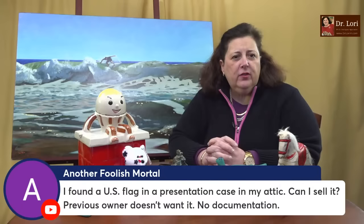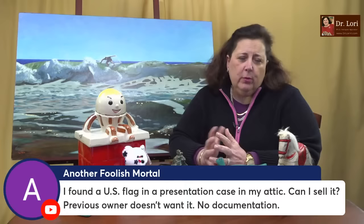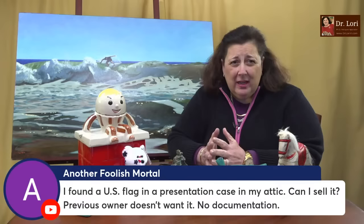I found a US flag in a presentation case. Can I sell it? The previous owner doesn't want it — no documentation. Yes, of course you can sell it. If you want to sell a United States flag, you certainly can. We want to be respectful, of course. If it's in a presentation case, that doesn't always mean it's been presented to a family member or military member. Check what you're able to do with certain types of flags and what documentation you need. Certain flags sell very well, and the case also has its own value.